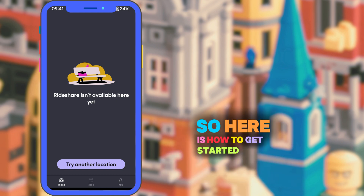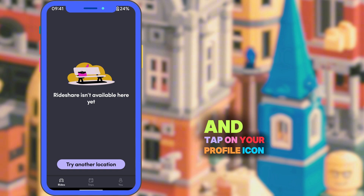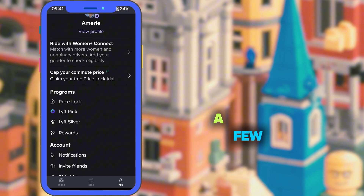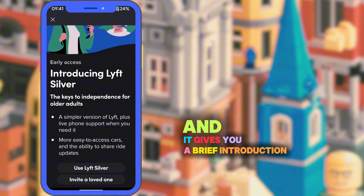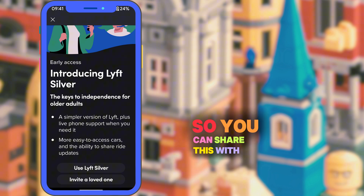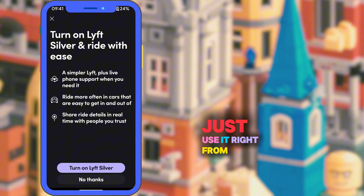Here is how to get started. Open the Lyft app on your phone and tap on your profile icon down in the bottom right. As you can see here, there are a few different options. Tap on Lyft Silver, and it gives you a brief introduction. You can invite a loved one to share this with a senior, or you can go ahead and use it right from the app.